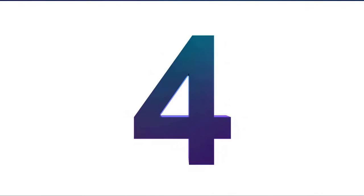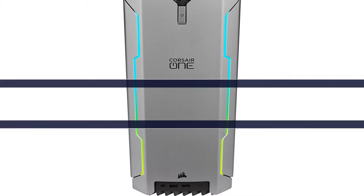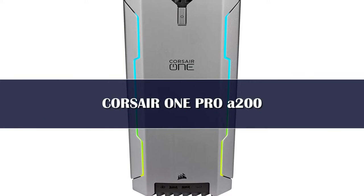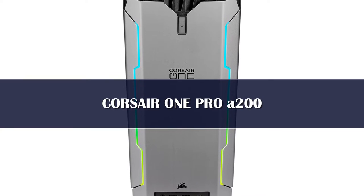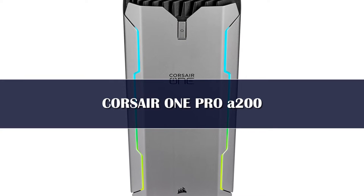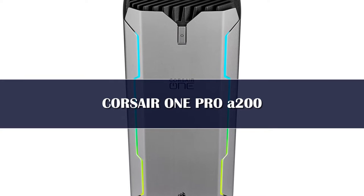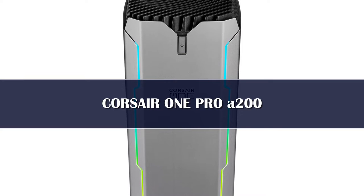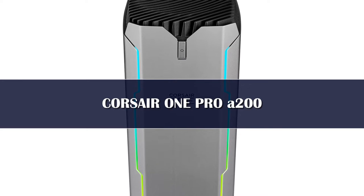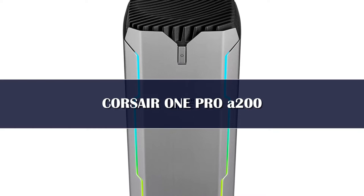Number 4. Corsair has overhauled its compact One gaming PCs with the latest parts from Intel, AMD, and Nvidia, and we're absolutely here for it. The Corsair One i300 is the latest version of the compact high-end gaming PC. That's a lot of cutting-edge hardware for what can only be described as a hell of a lot of money.